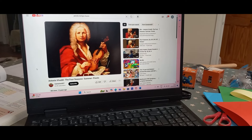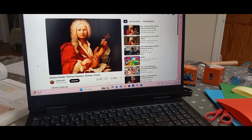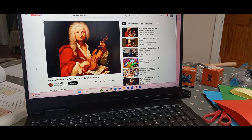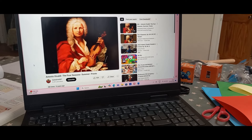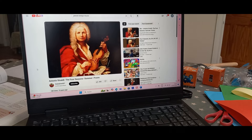Then we did music with the littlest. We did about tempo — we listened to Vivaldi's The Four Seasons for a fast tempo, and obviously I can't show you because of copyright, but I actually forgot how great that piece is.